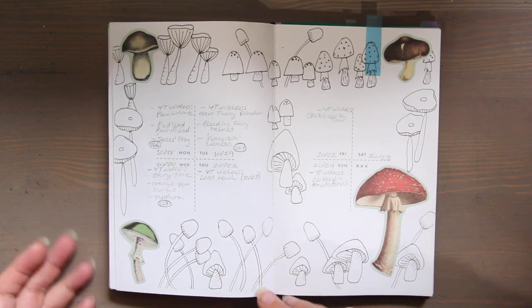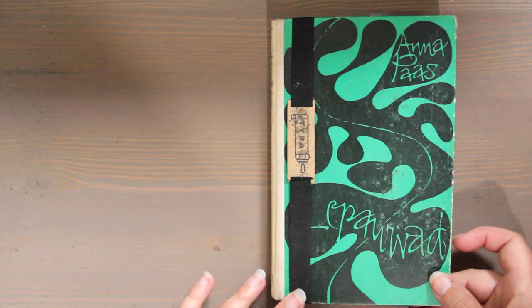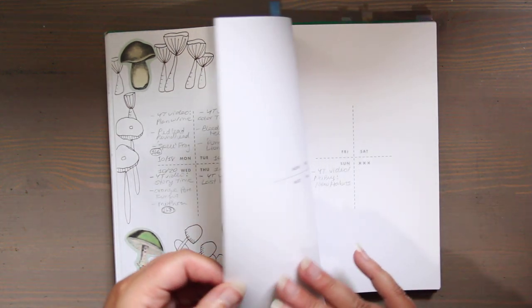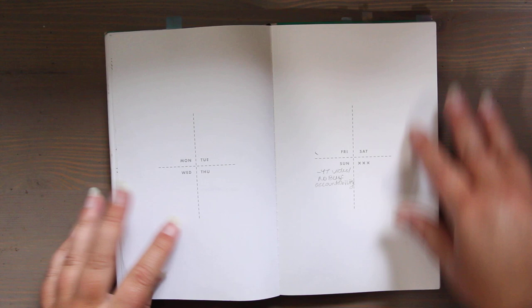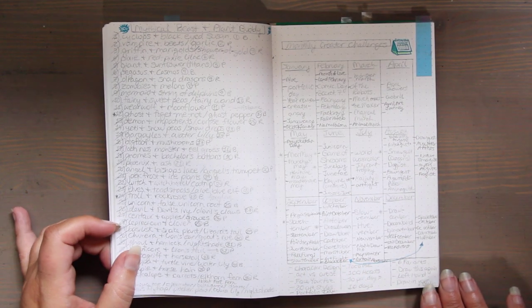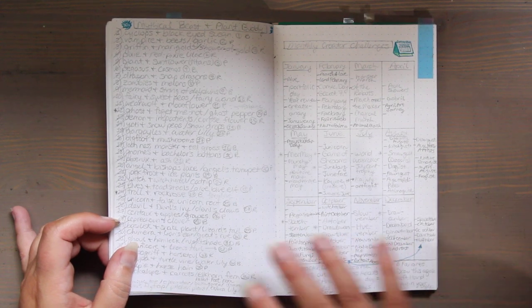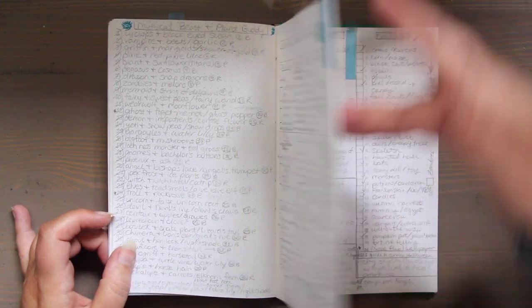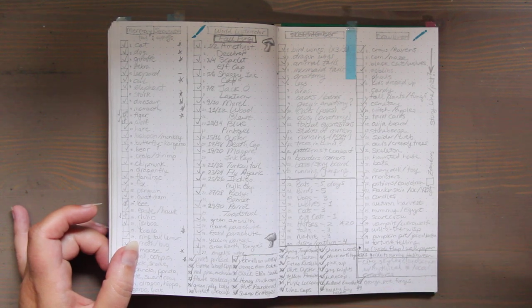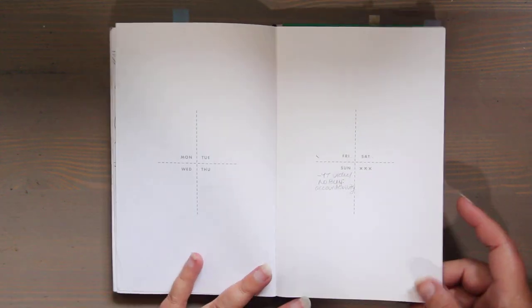So I bought this planner. It shipped from Estonia — I got this on Etsy, and I'll link everything down below in case you're curious. The pages are a blank weekly spread, and then in the back it's a dot grid. I never realized how useful dot grids are for making charts and lists, and I've been using it for all my drawing challenges — I've done about six back-to-back, and it's really helped me stay organized.